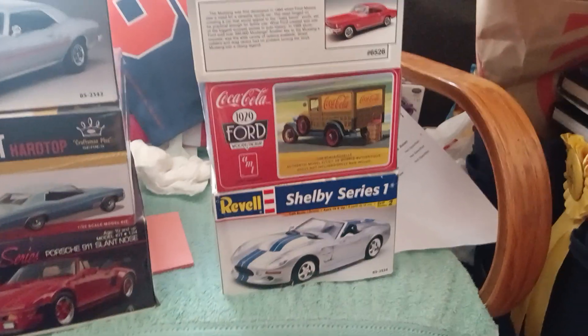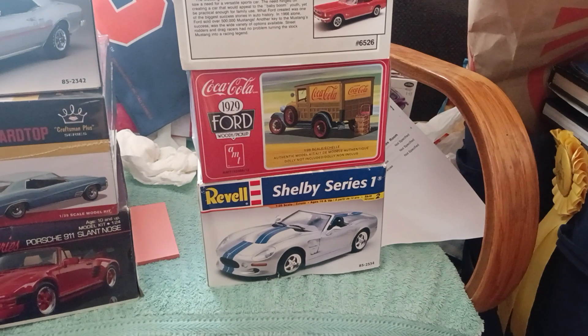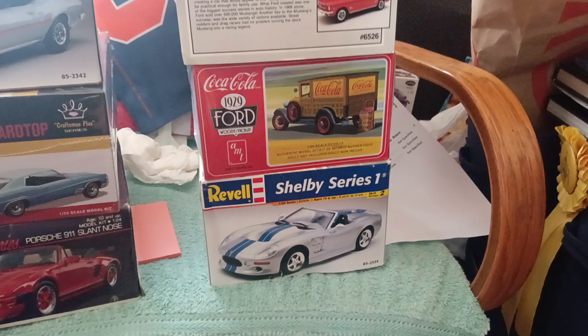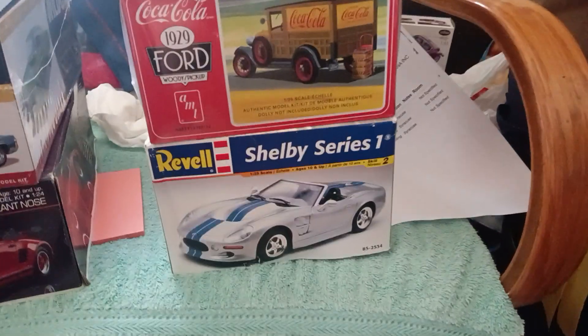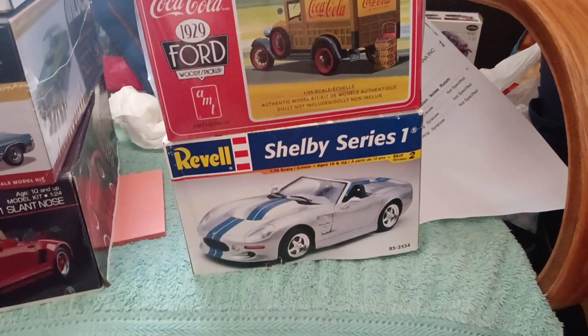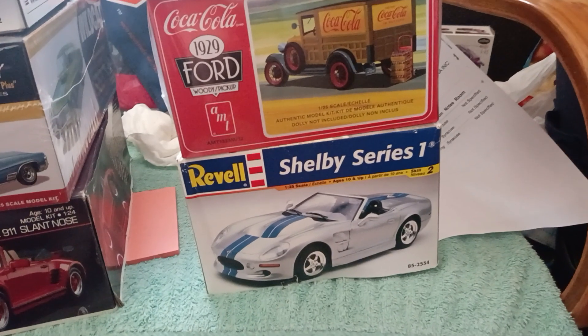Good afternoon everyone, this is Tom from Roadrunner Garage. I'd like to show you a quick video of my recent finds and my upcoming builds for the Roadrunner Garage. First one we have here is a Revell Shelby Series 1, 1999 model — the one powered by the old Aurora engine — found at the eclectic cheap store in Oneida.